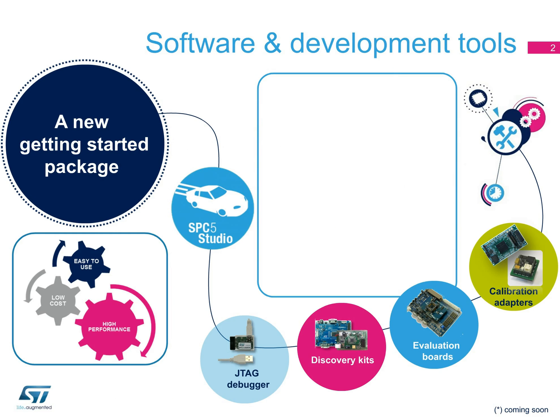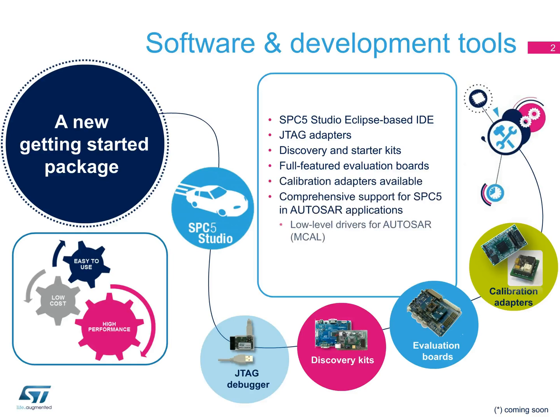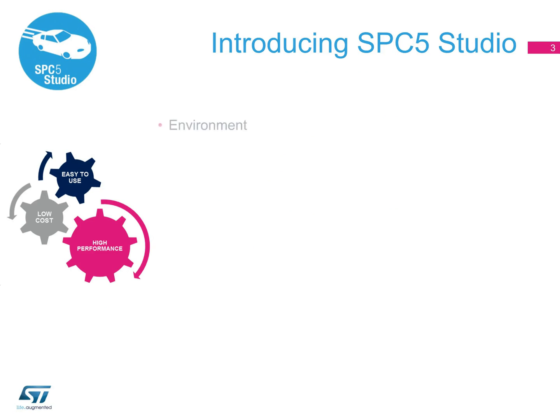ST has put together a new Getting Started Package for SPC56 applications, including an IDE, board adapters, discovery kits, full-featured evaluation boards, and calibration adapters. The keystone of this package is SPC5 Studio.